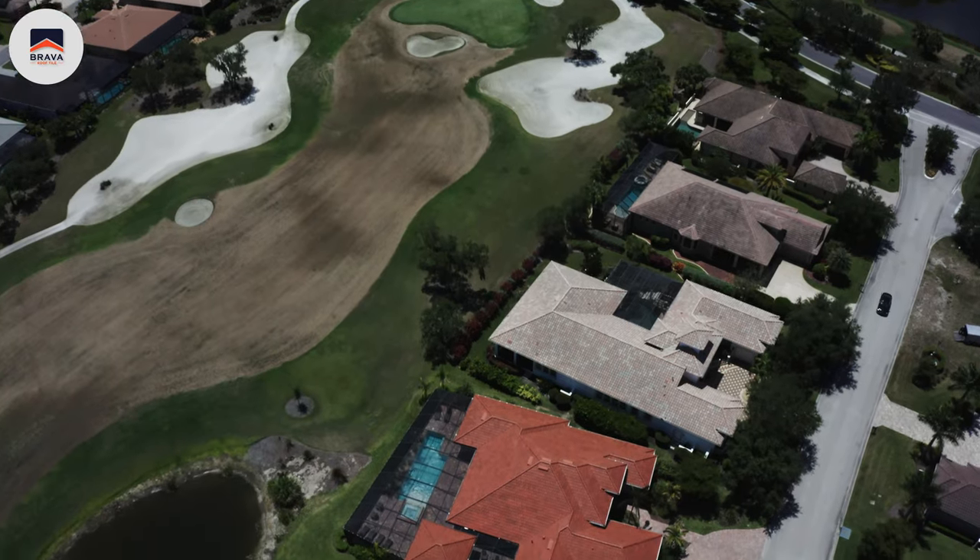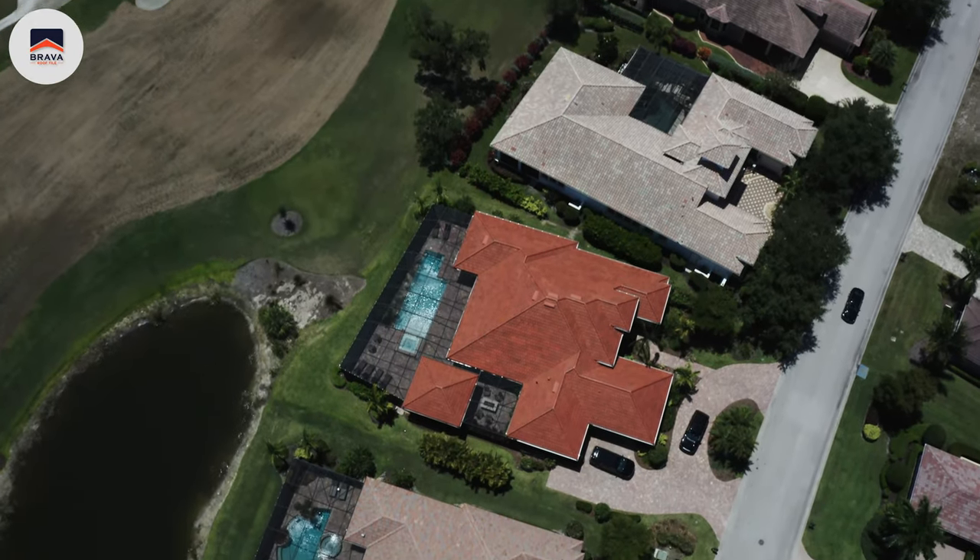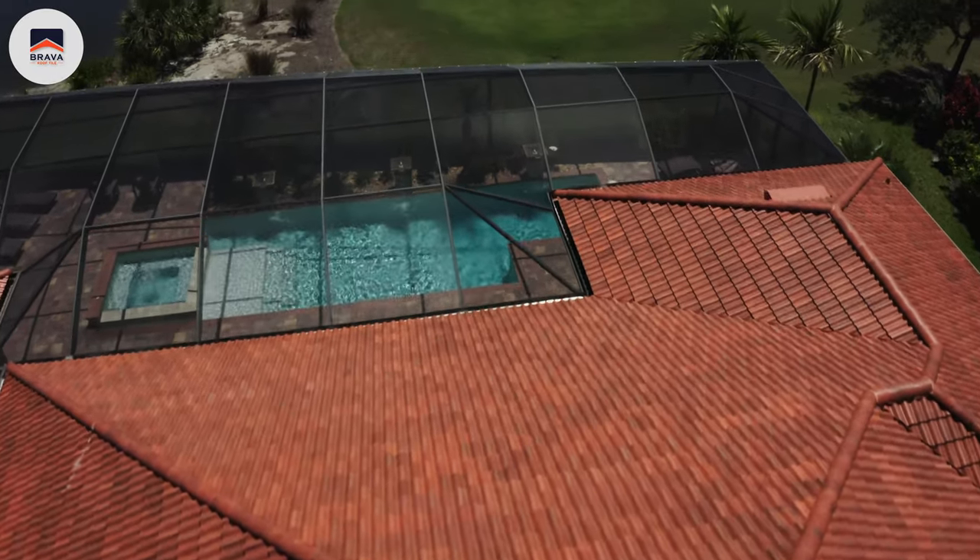Traditional tile will not hold up like Brava Roof Tiles will. They have a class 4 impact rating so you can walk on these tiles. If you live on a golf course, you can have a tile roof without having the problem of golf balls hitting your roof all the time and having to replace those, potentially causing a lot of leaks. We had never lived on a golf course before and found within the first few months that living on a golf course has some unique problems — one of those is impact from golf balls, which do bad things to cement roof tiles.